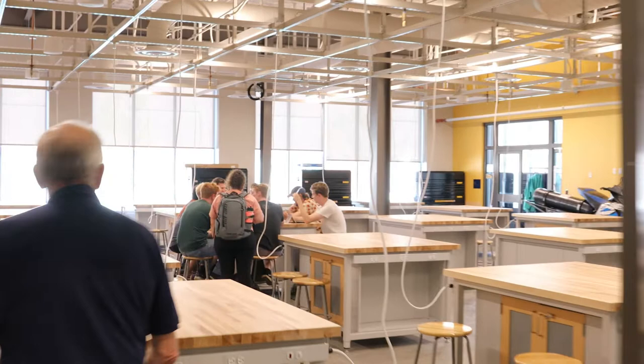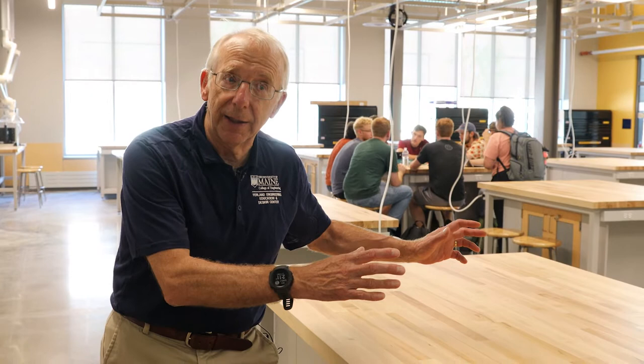Now we're going to go into the student project design suite — this is the heart of our new building. What we have in this space is 44 work benches. We can assign a bench to a group of students for a semester or a year, so this can truly be your piece of the University of Maine. You can build your projects here, have them in states of partial assembly, do your debugging work, and you've got lockable storage underneath to keep your stuff.